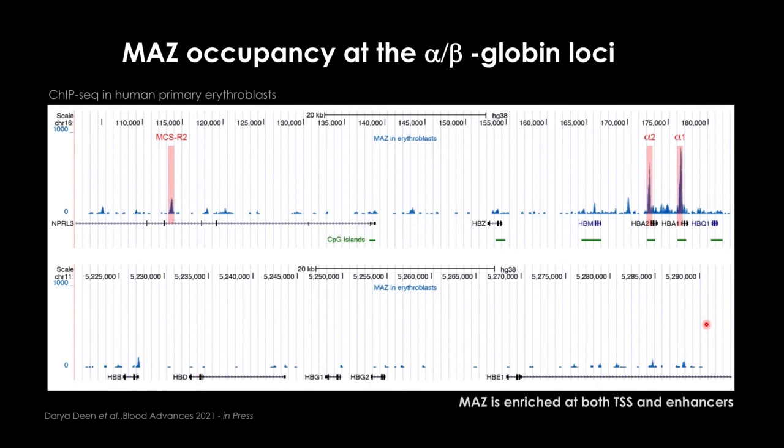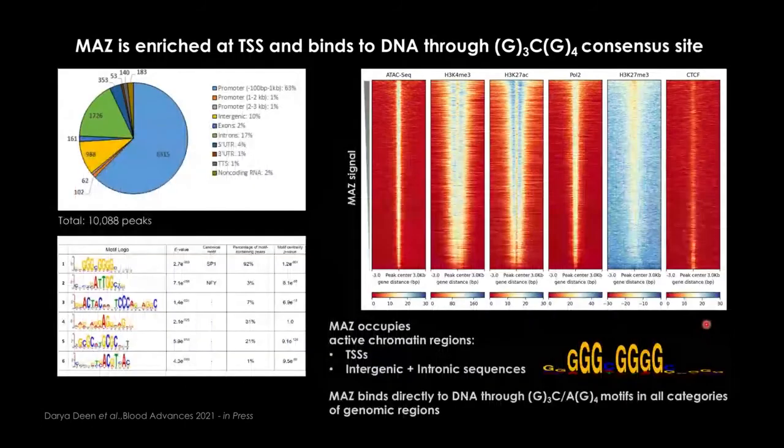Looking beyond globin at the entire genome, Dasha found in total 10,000 MAZ peaks. Most peaks are found at promoter regions, with the second largest class in intergenic or intronic regions — which are most often enhancers. By collecting all peaks and doing motif analysis using MEME, we found that MAZ binds mostly a G3/G4 motif, not the G3/G3 motif previously described in the literature.